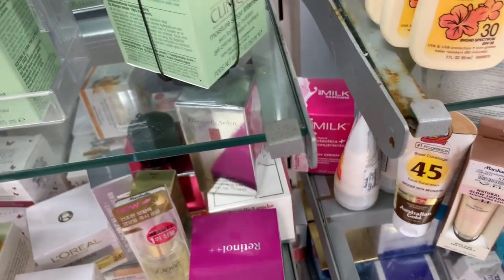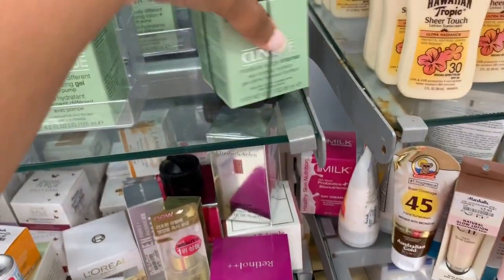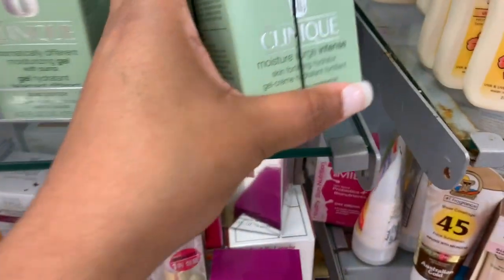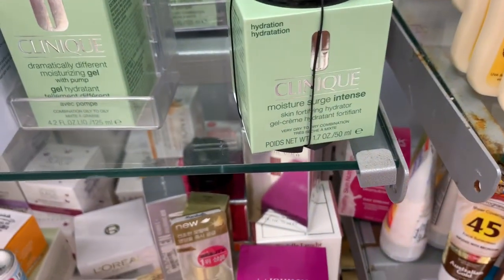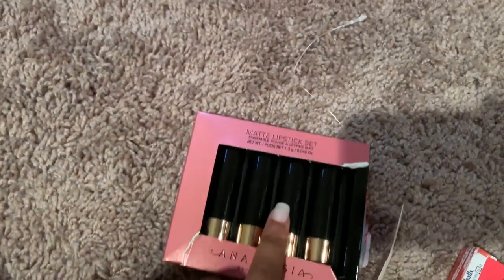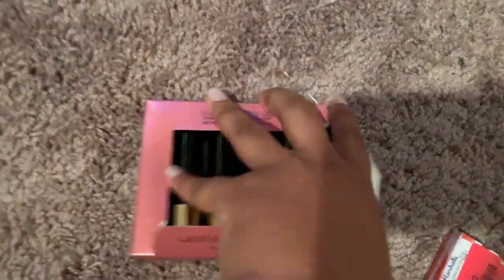That's like $19.99. They also have a Moisture Surge Intense — I think it is $19.99 too. I love this — it's like my birthday! So I just wanted to show y'all the things that I got. I got this set — let me see these colors.